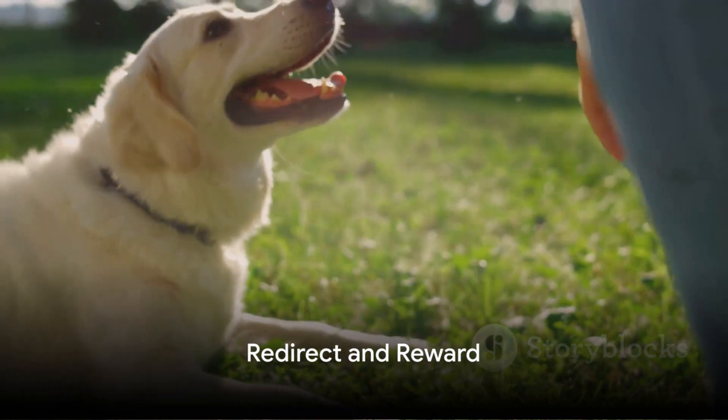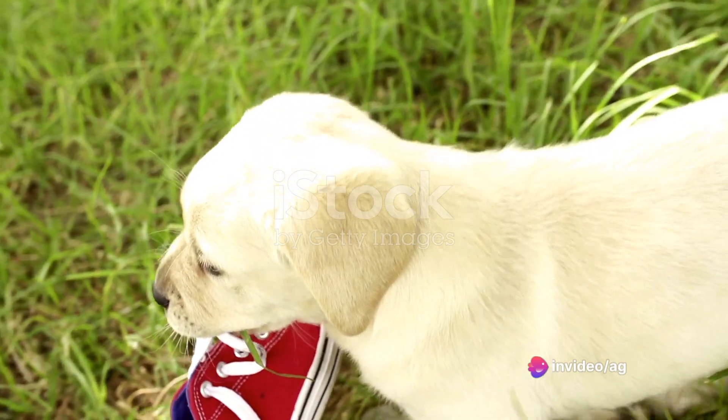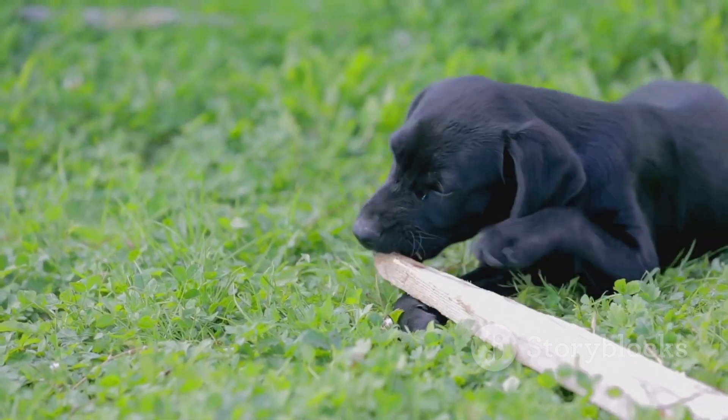One effective method of curbing unwanted habits is to redirect and reward. If your pup is chewing on a shoe, for example, replace it with a chew toy and reward them when they take to it. This teaches them what is acceptable to chew on and what is not.